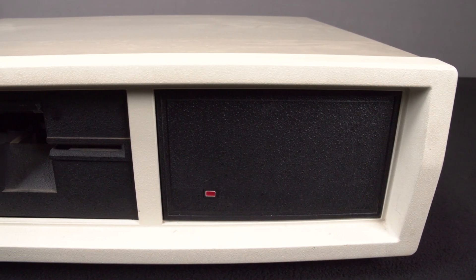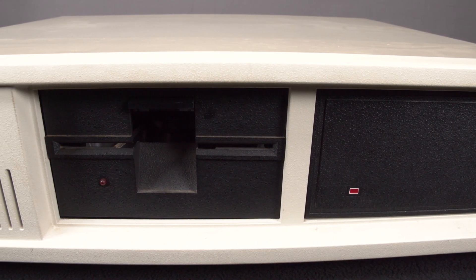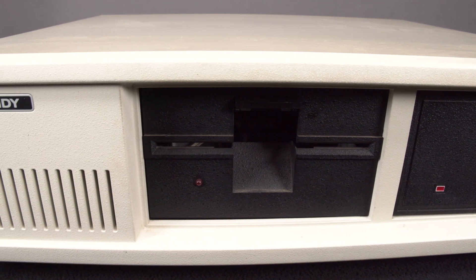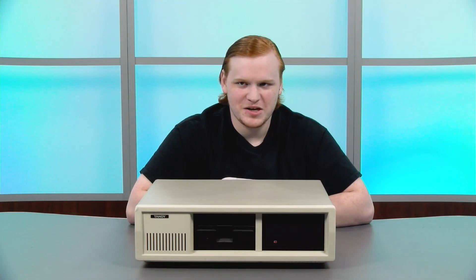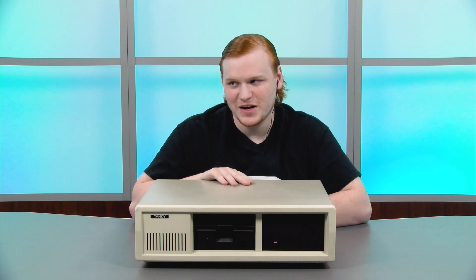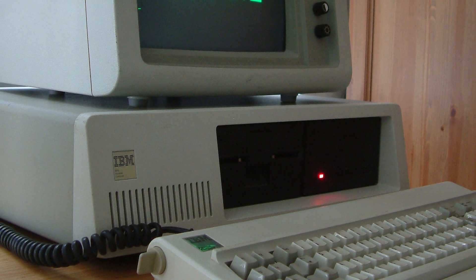In today's electronics world, HD usually stands for high definition. When this Tandy 1200 HD was released in 1985, there was no such thing — but the HD is what really defines this system. Hey TannerLab fans, it's Jacob, and today we're going to be taking a first look at this Tandy 1200 HD. Be sure to stay tuned till the end of this video where we'll see if we can power it on.